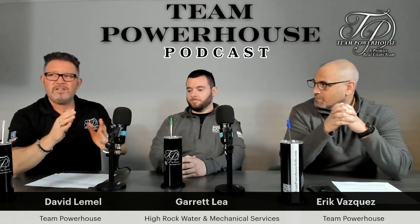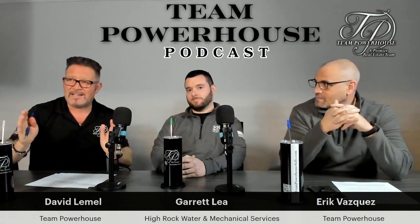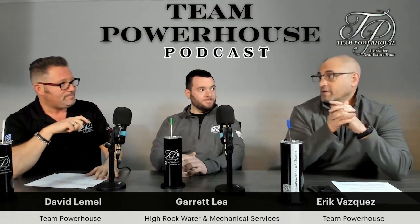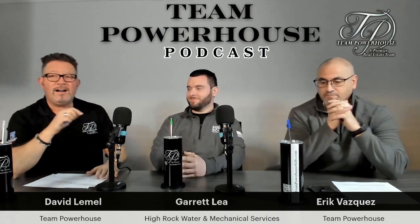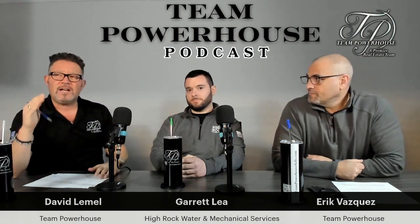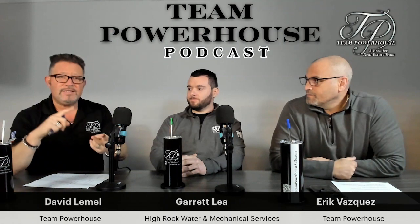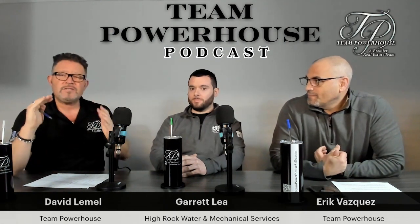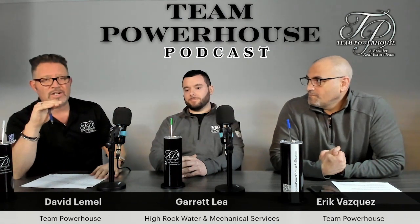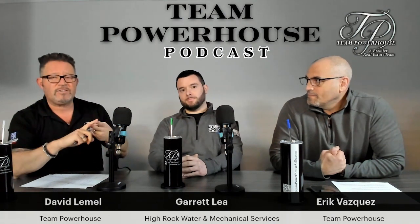A very knowledgeable guest — sit back, relax, and get ready to write a lot of things down about all well systems, well and plumbing. Very excited to have him. You're going to learn a lot if you're a realtor out there, if you're a buyer, if you're a seller — tremendous information. Please feel free to reach out and ask questions while we're live on our Facebook and Instagram channels.